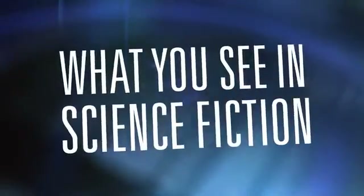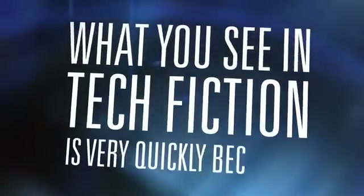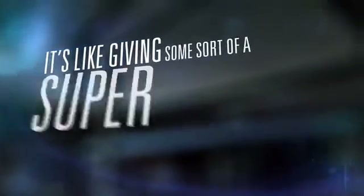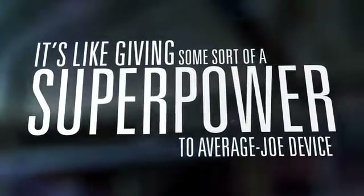What you see in science fiction, tech fiction, is very quickly becoming possible. If you point the Structure Sensor out into the world, you're capturing the world. It's like giving some sort of a super power to average Joe devices.